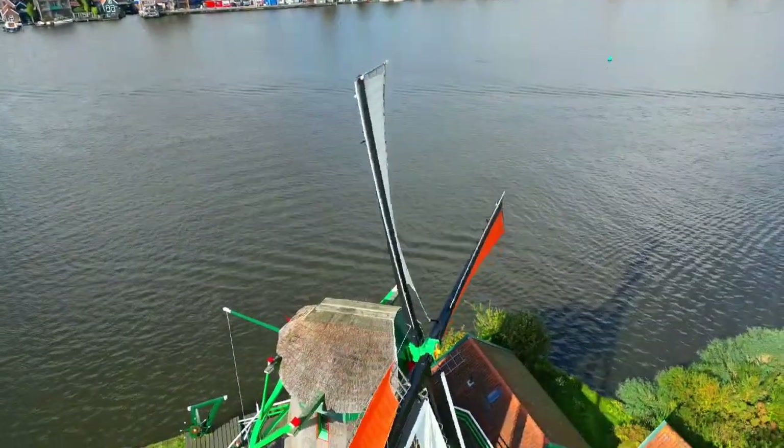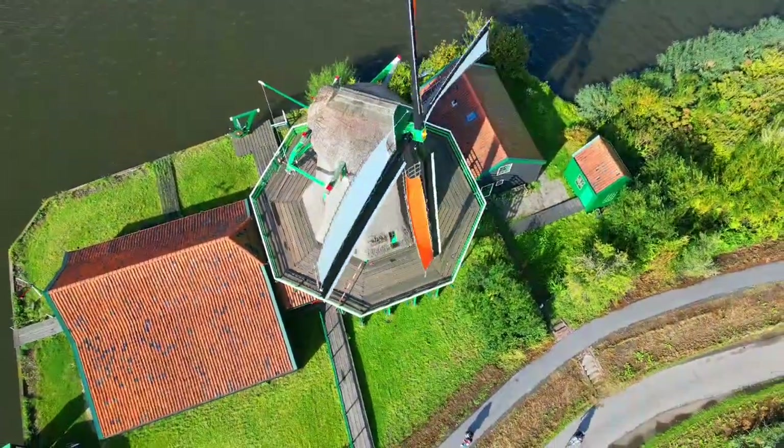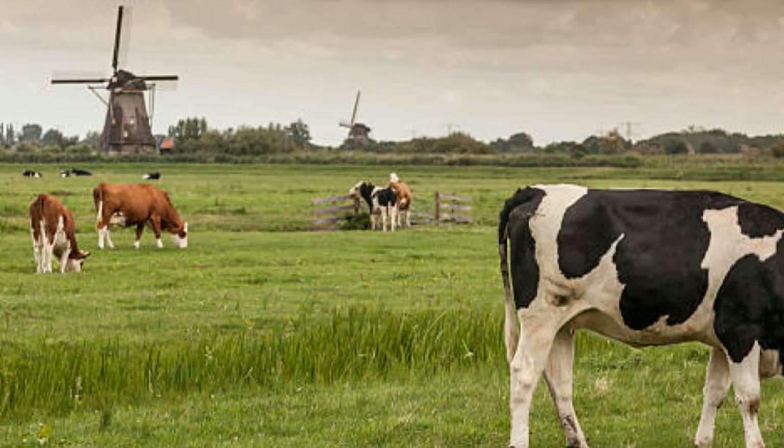The earliest windmills in the Netherlands were simple post-style mills that were built on top of mounds of earth or stone. These mills had wooden sails that could be adjusted to capture the wind and turn the millstones or saw blades inside the mill.